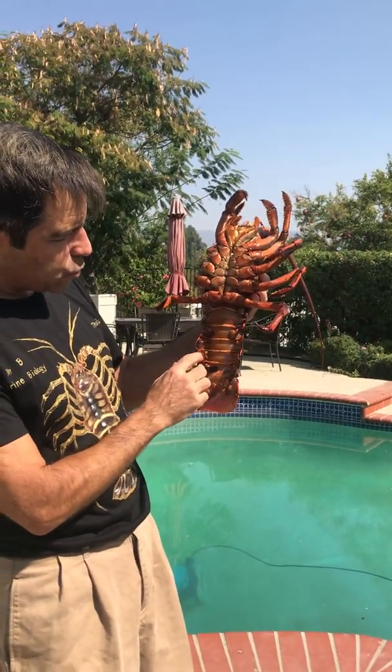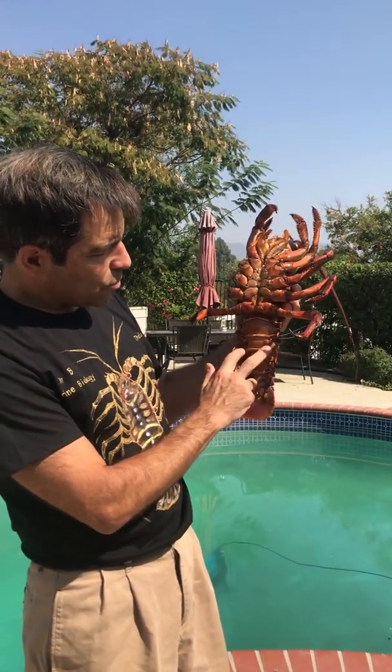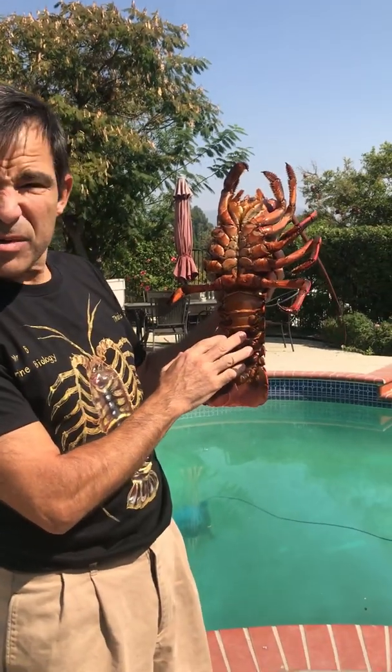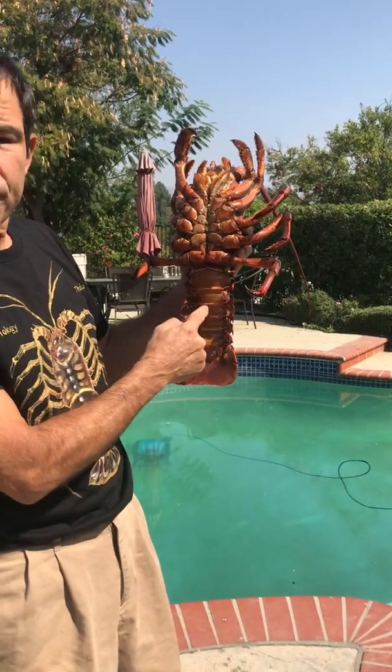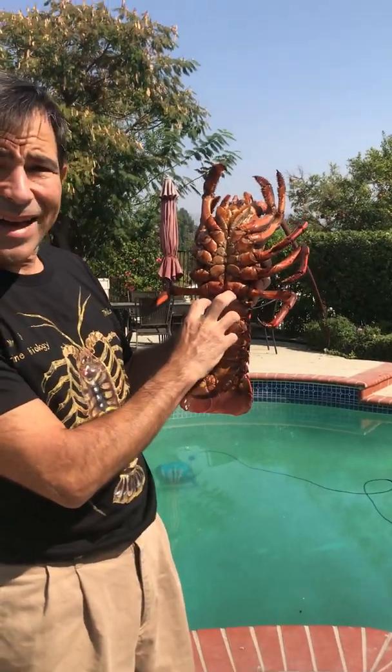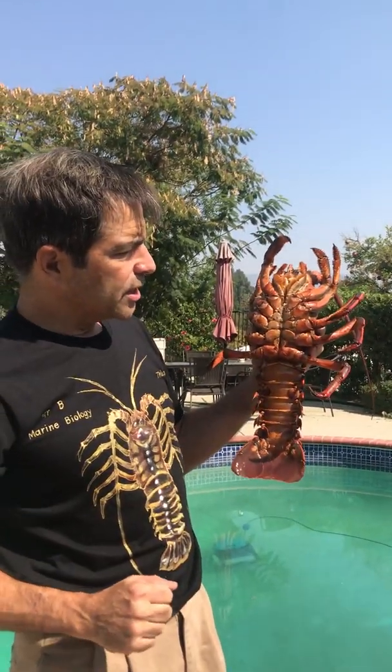You can see down here are his swimmerettes. These swimmerettes are really important. When I show you the female in class when we dissect, you'll see the female swimmerettes overlap — that's because she holds her eggs in the abdomen during the year.